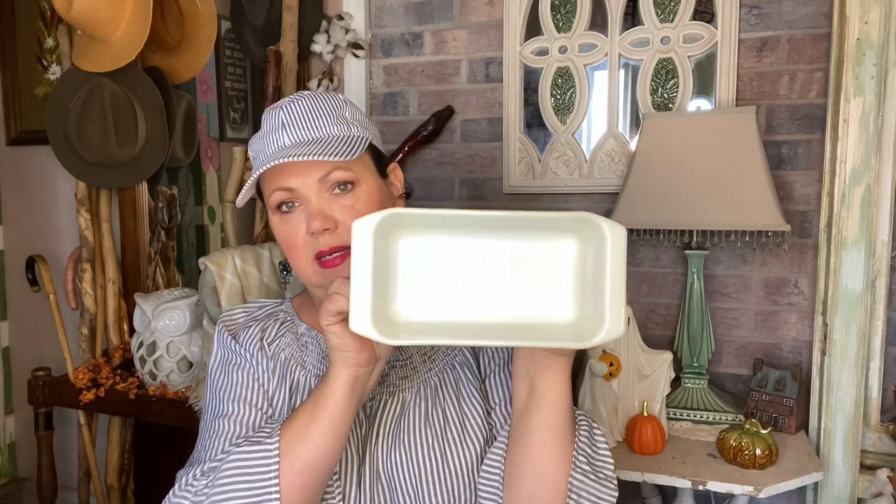Then this Pyrex dish was $2.99 - the perfect size for meatloaf or to bake a piece of bread. I've never actually baked my own bread and I'm not much of a baker, but I would like to do more.